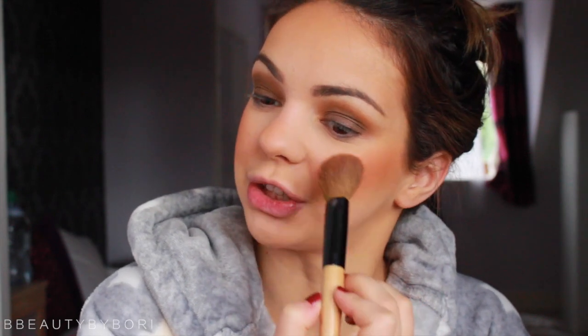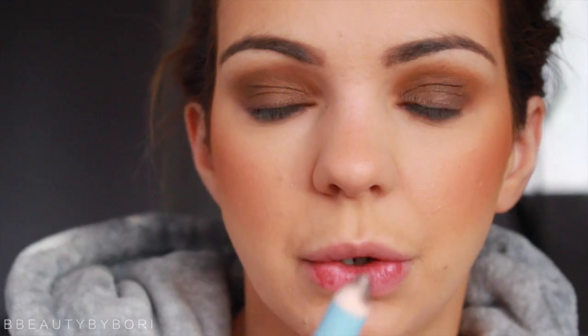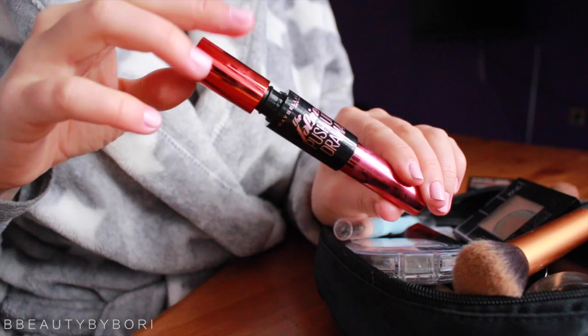Then you can pretty much just put mascara on and you'd be good to go. I'm going to put some color onto my lower lash line — and keep in mind this is a brown, not black, so it's going to be more forgiving. Now I can use mascara — I'm using the Maybelline Falsies Push-Up Drama mascara.